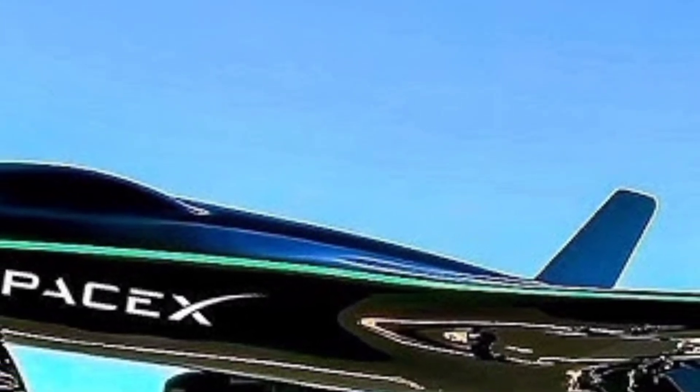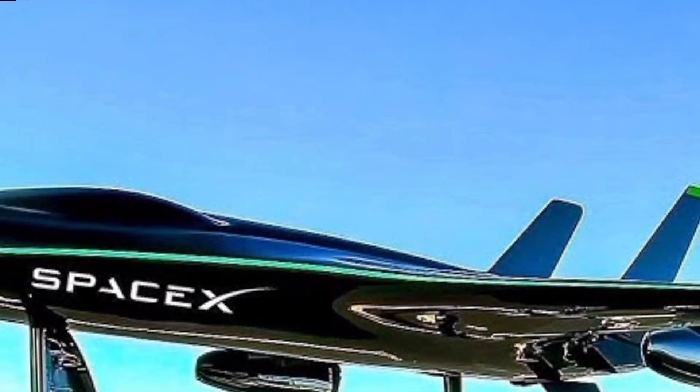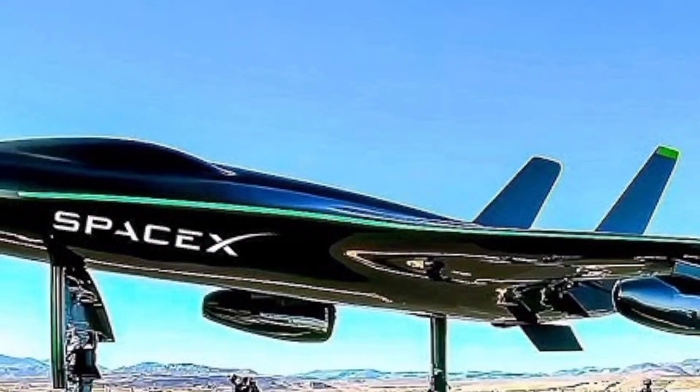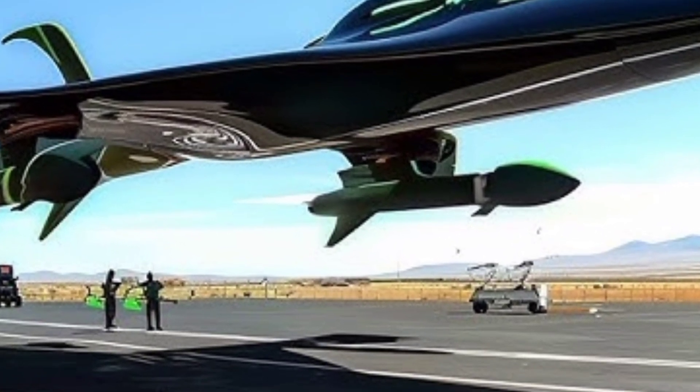Measuring approximately 99 feet in length with a wingspan of 29.5 feet, the jet's configuration emphasizes speed, efficiency, and quiet performance at supersonic speeds.